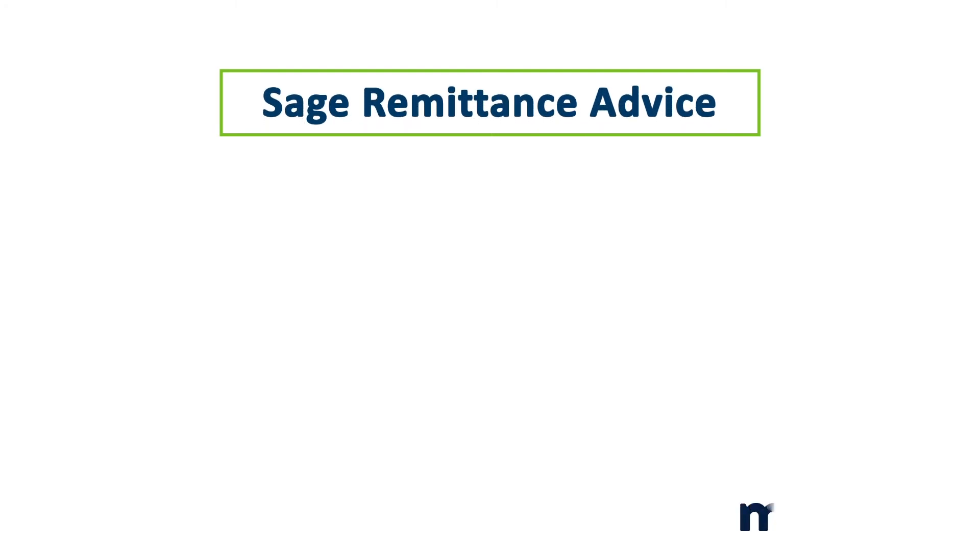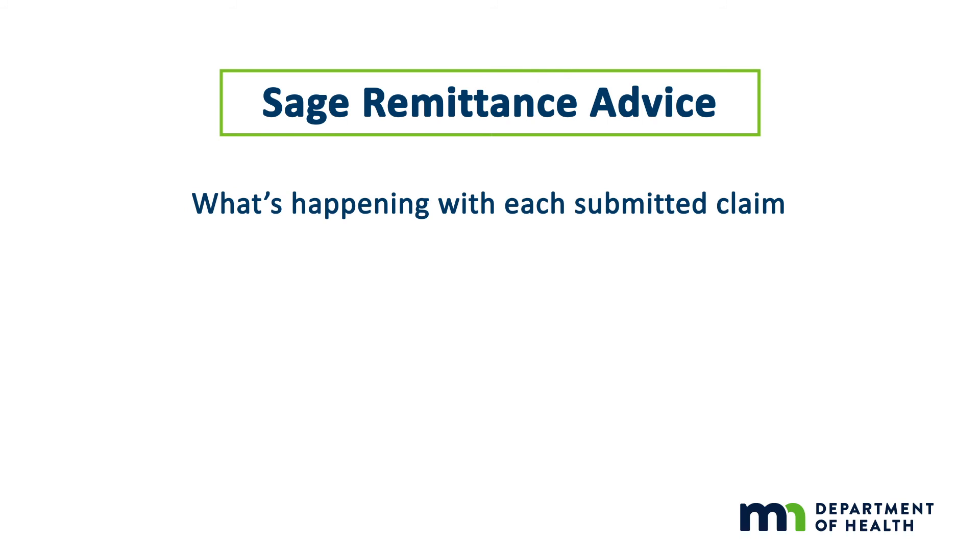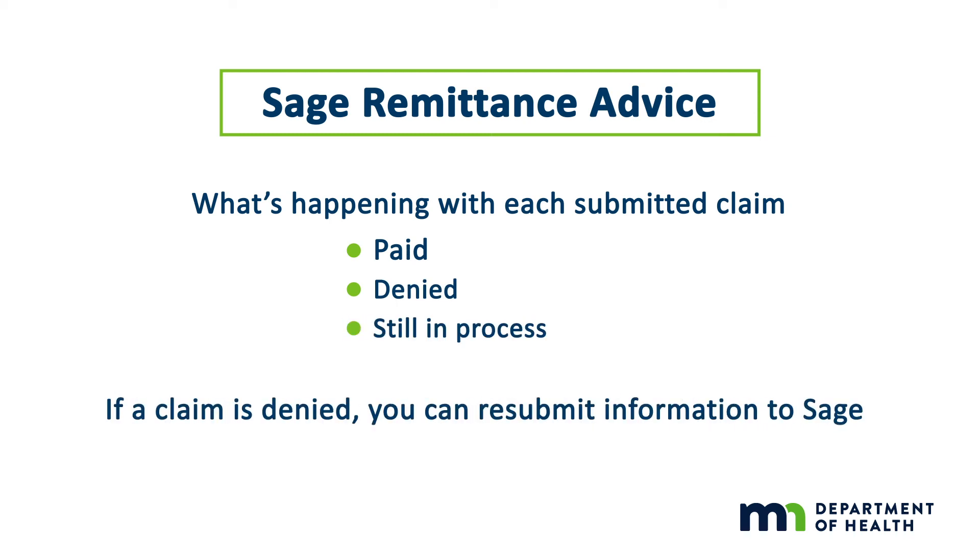The SAGE remittance advice contains information on claim status. It reports what's happening with each submitted claim — whether it has been paid, has been denied, or is still in process. If a claim is denied, you can resubmit information to SAGE.